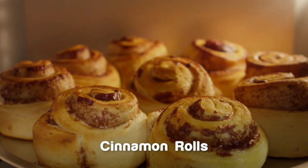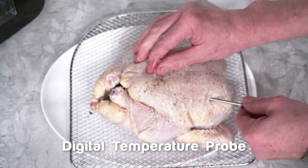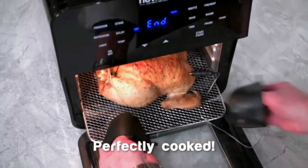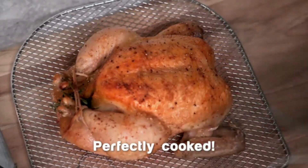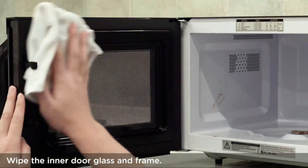The microwave also includes a child safety lock, an interior light, and a removable glass turntable for easy cleaning. With its sleek stainless steel design, the Black+Decker EM720CB7 not only performs well, but also adds a modern touch to any kitchen.